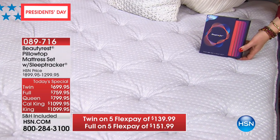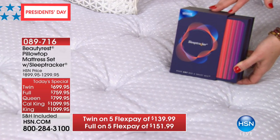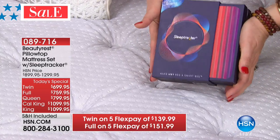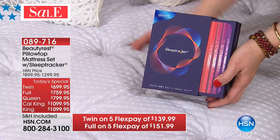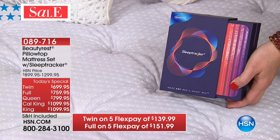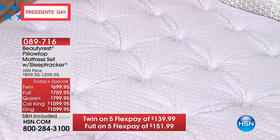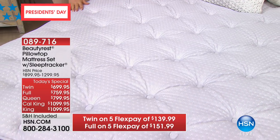Even if you think the sleep tracker technology is really cool and your son or daughter would love it for their birthday — it's coming separately boxed, so you can give it to them as a $100 gift and keep your brand-new mattress. It can be used with this mattress or any other mattress. So you're getting the $100 sleep tracker extra, $200 off, and VIP financing.